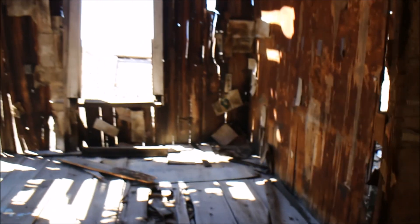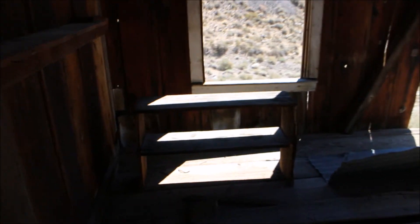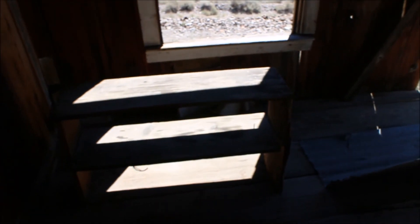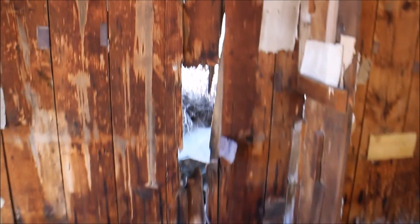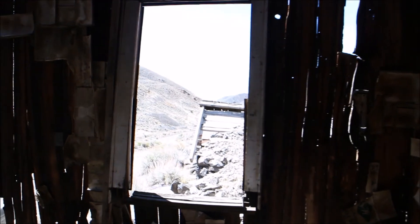Let's see what this room is. You can see the walls are breaking. And that was their view.